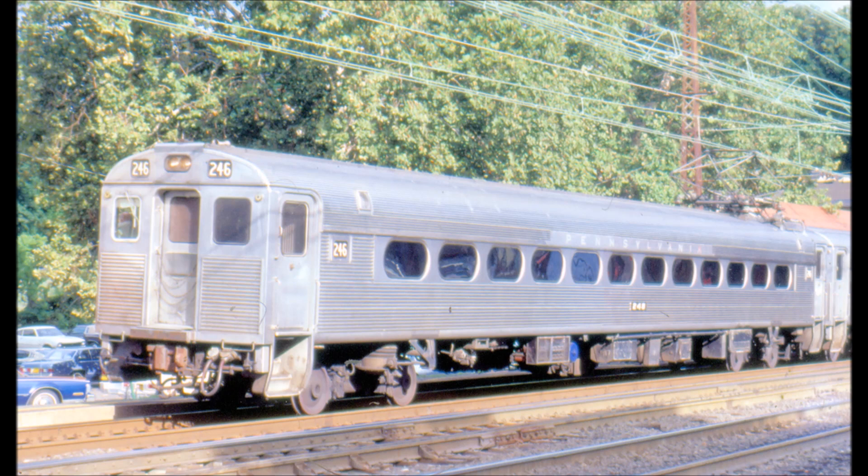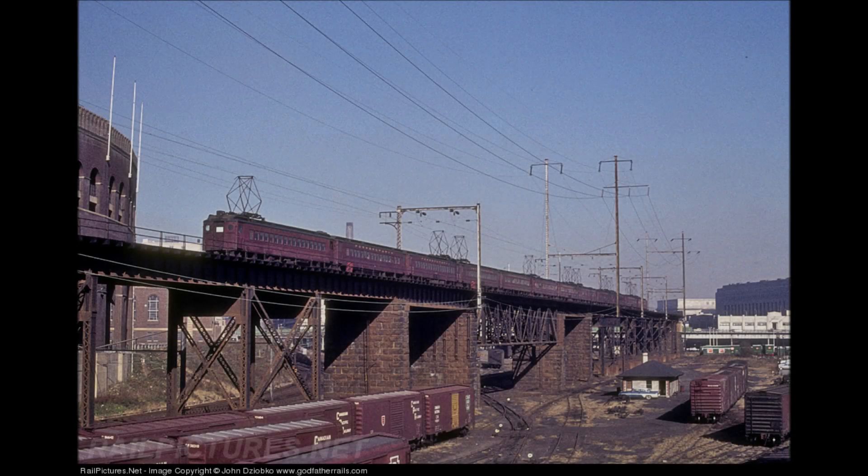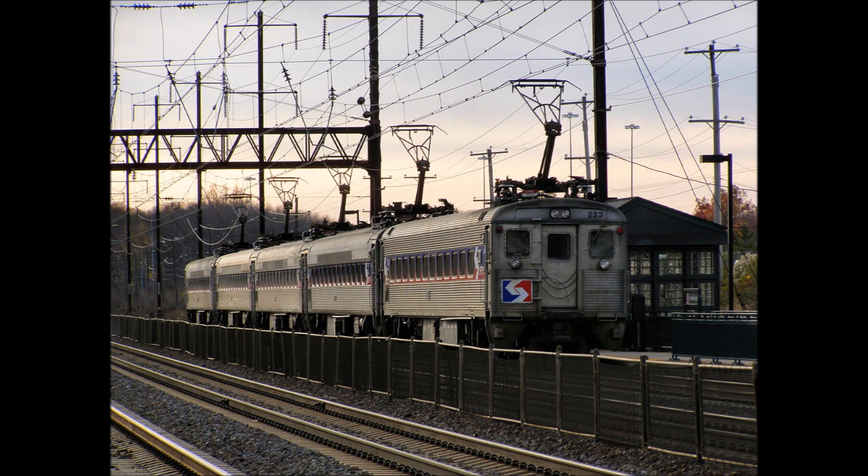Although the Pioneer 3 car was advanced for its time, operating headaches, reliability and performance issues with the small traction motors, a low-capacity main transformer, and the ready availability of GG1 engines with their locomotive-hauled coaches spelled a premature end to the Pioneer 3s in long-distance passenger service. However, there was hope: in 1963, as part of an effort to improve commuter rail service in the Philadelphia area, the Pennsylvania Railroad contracted with the BUD Company to build a more advanced version of the Pioneer 3 design.